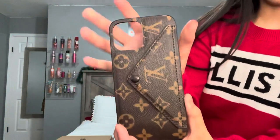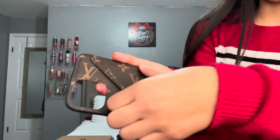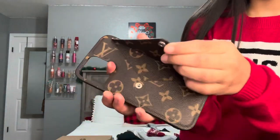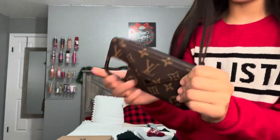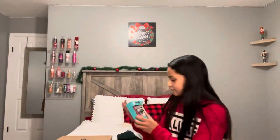Then I have this Louis Vuitton phone case. It has a little slot to put cards or credit cards in. I don't have any right now so it might be empty, but just in case I need to put a five dollar bill or some quick cash in there. It's really cute and I really like it.